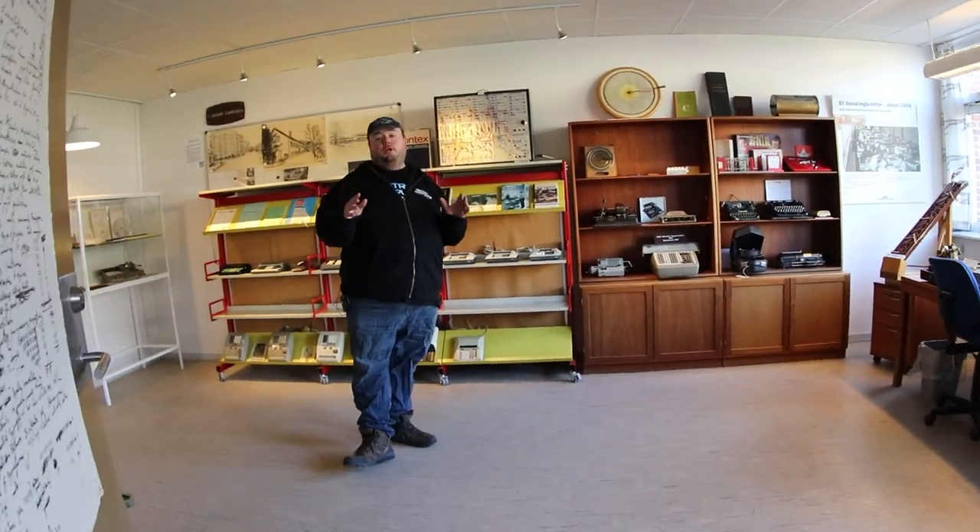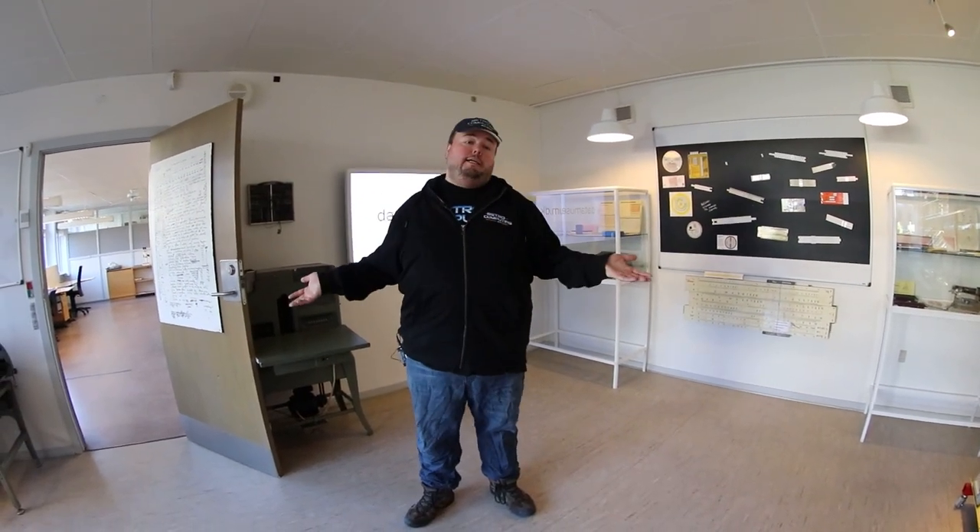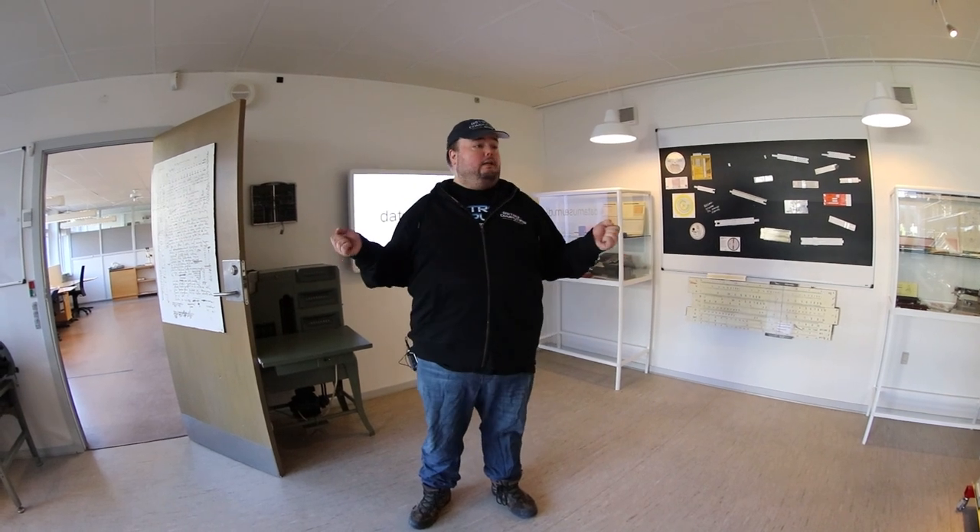This room is dedicated to the prehistoric age of computing, meaning what did we do before computers. To be honest I don't know much about what's in this room, but I'm going to have to learn it because I will be giving tours in here. So yeah, I guess there's a lot of learning to do and a lot of videos to make.